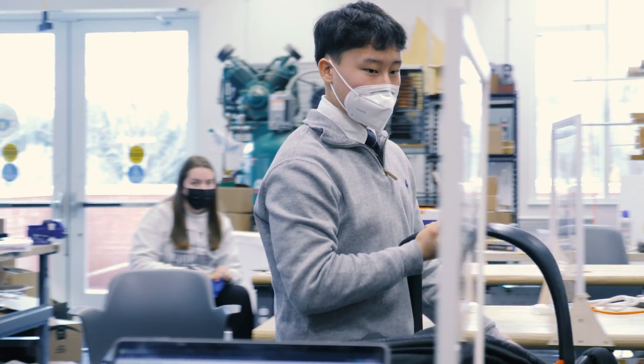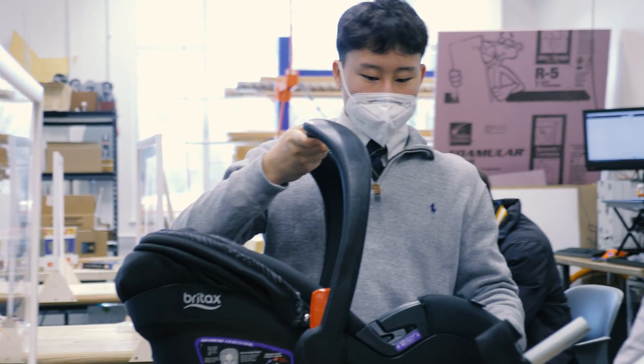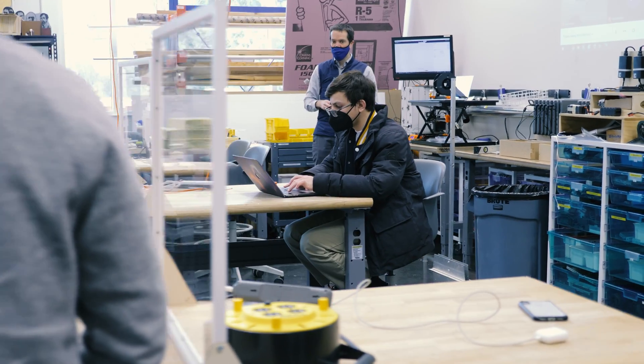I'm Kami and I'm in ninth grade. And I'm Jacob and I'm a senior. So we're working on a connection device for a stroller and a wheelchair. We have a faculty member whose husband is in a wheelchair.